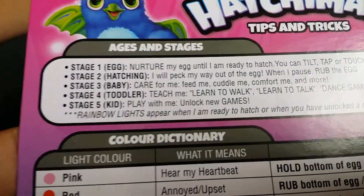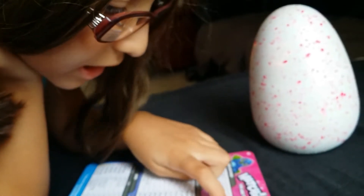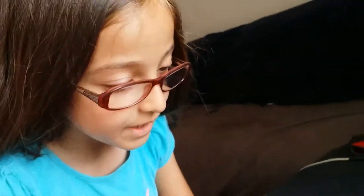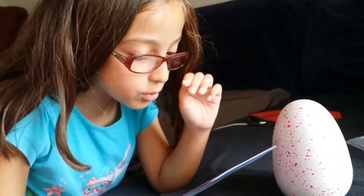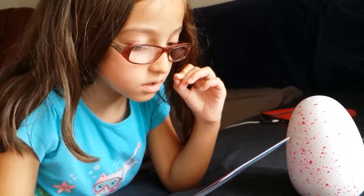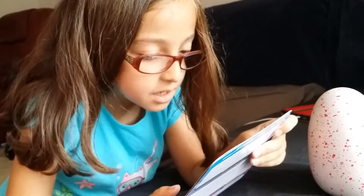All right, so what are we supposed to do here? Stage one — read that for me. Stage one egg: nurture my egg until I'm ready to hatch. You can tilt, tap, or touch the egg to interact.